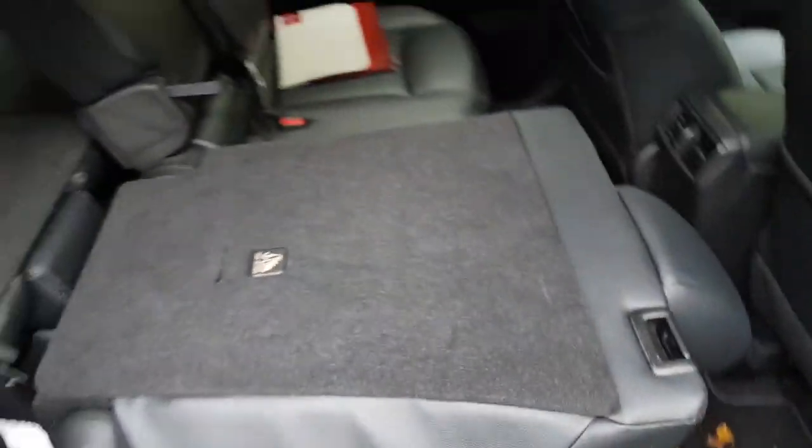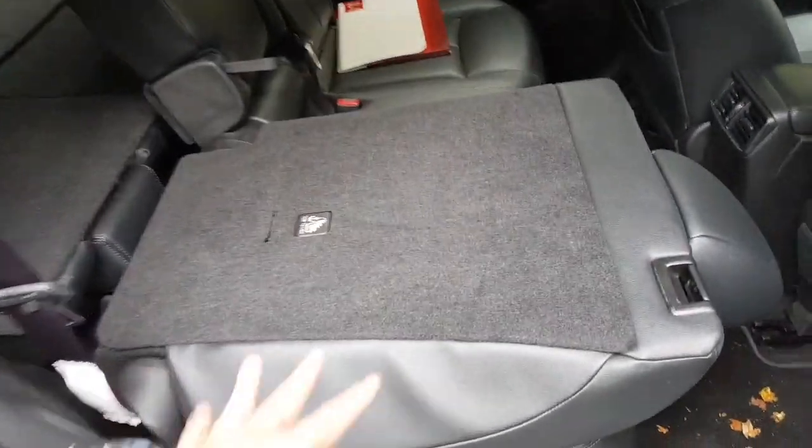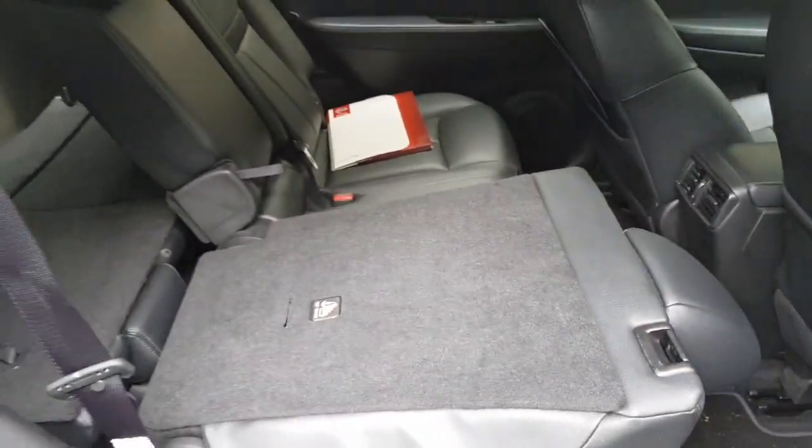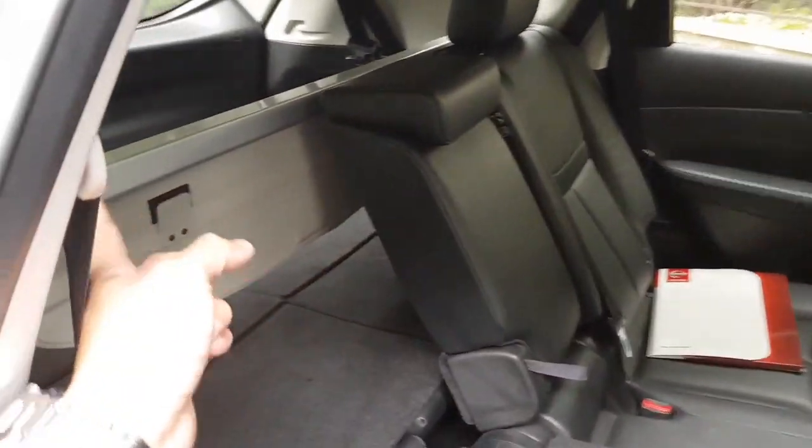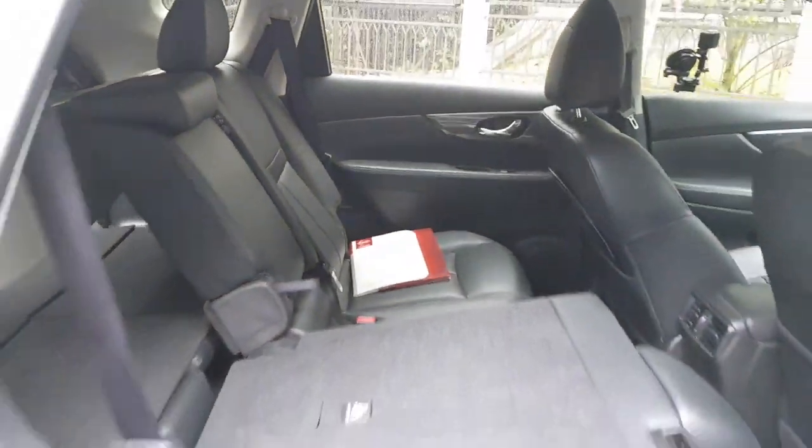The seat can be folded flat, so it's very functional — you can carry a lot of things once all the seats are folded flat, and you can keep the tonneau cover inside there. Then it's super spacious, though the height from floor to ceiling is not as tall as you might expect.